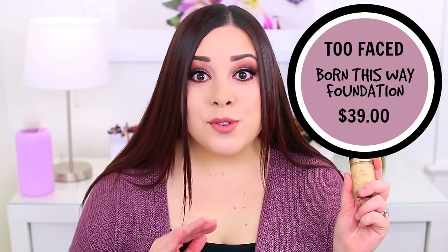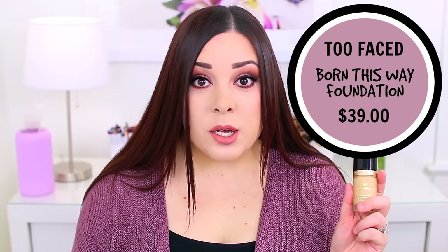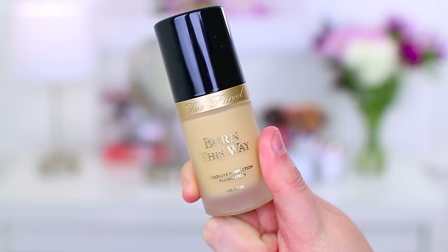The first one is the Too Faced Born This Way Foundation. I know so many people like this, and I know some of you guys with oily skin like it as well. But for me, it just does not look good on my skin. I have tried it so many times to like it — I've had so many bad foundation days wearing this because I wanted to like it. But every single time I wear it, my face is just like an oily mess by the end of the day. So it did not work for me, I definitely will not be repurchasing this.